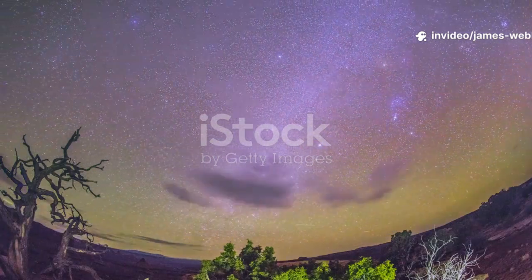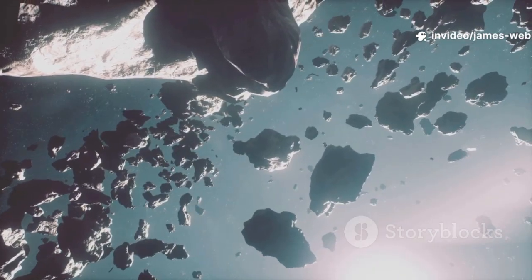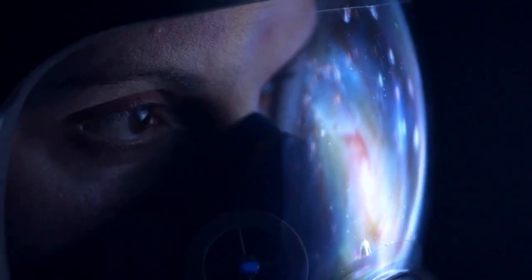When we look up at the night sky, we're seeing ancient history. The light from the stars has traveled across unimaginable distances, sometimes for millions of years or even billions of years, just to reach our eyes.